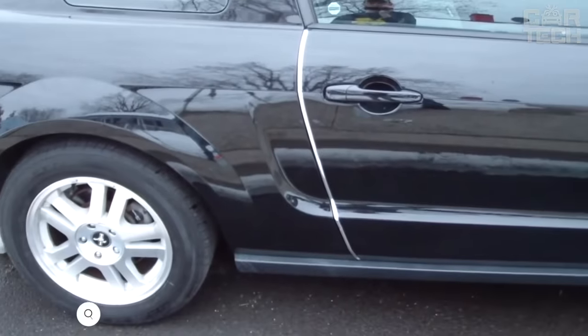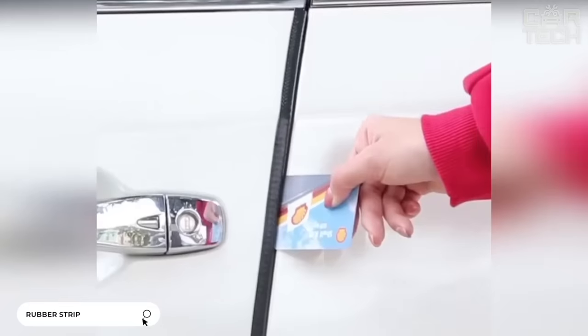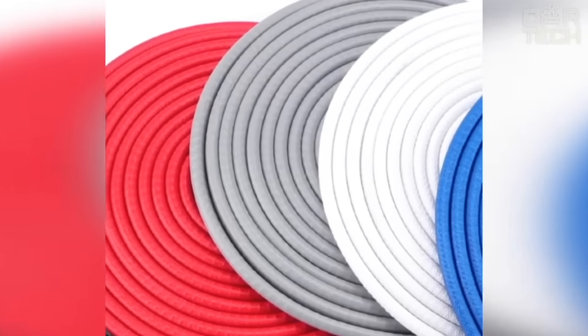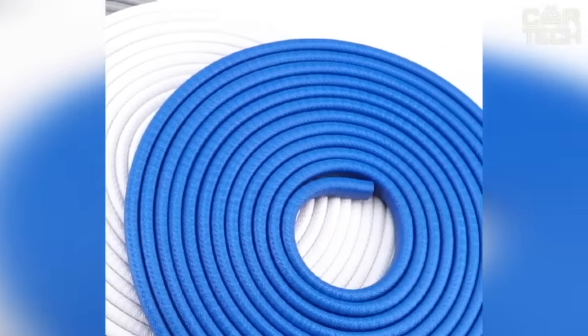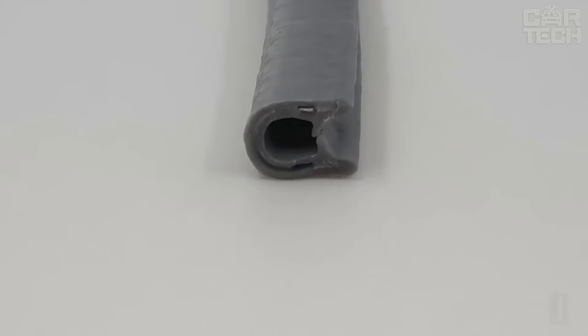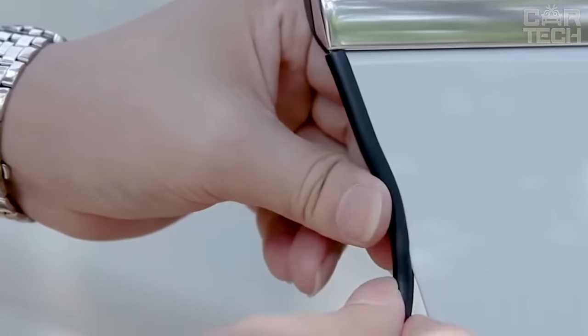A special soft rubber overlay on the door edge protects it from damage when opening in confined spaces and gives your car an original look. The manufacturer offers 10 types of colours. The set is a protective and decorative overlay made of soft rubber, with a length of 197 inches. When ordering, please specify the desired colour.